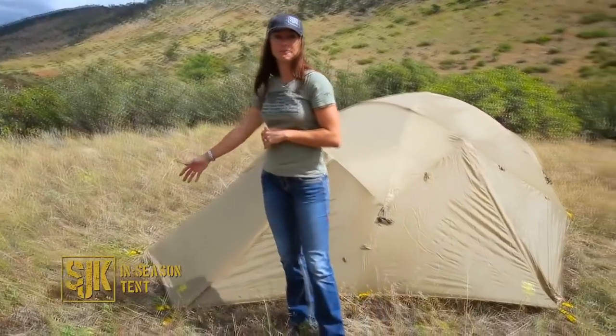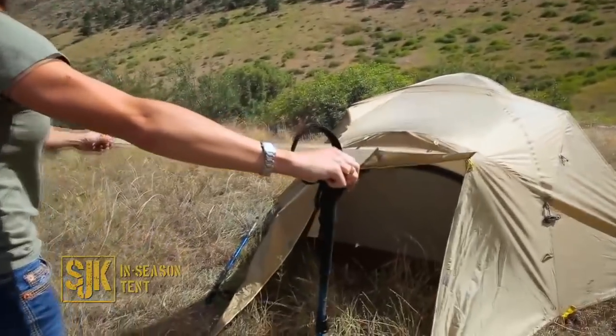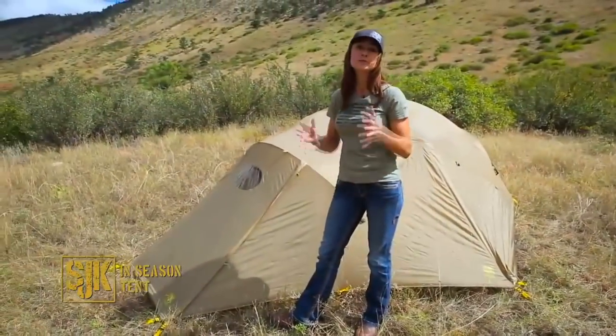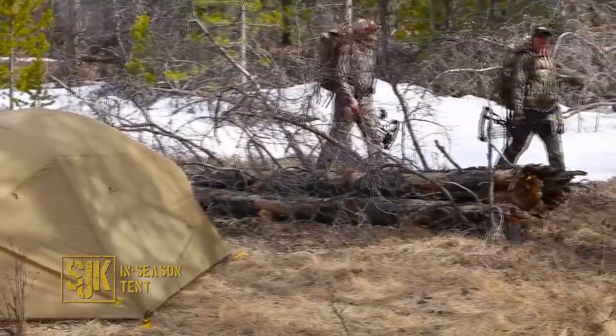The front here can be staked out with trekking poles, creating a nice shady area for you and your gear. This two-person tent really fits two large people and their gear, making it a great option for backcountry adventures.